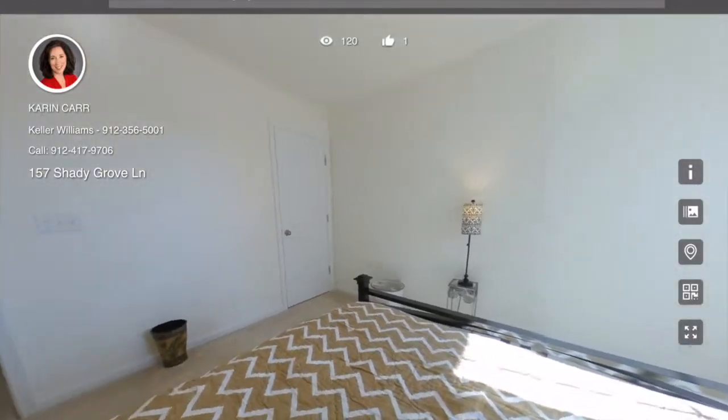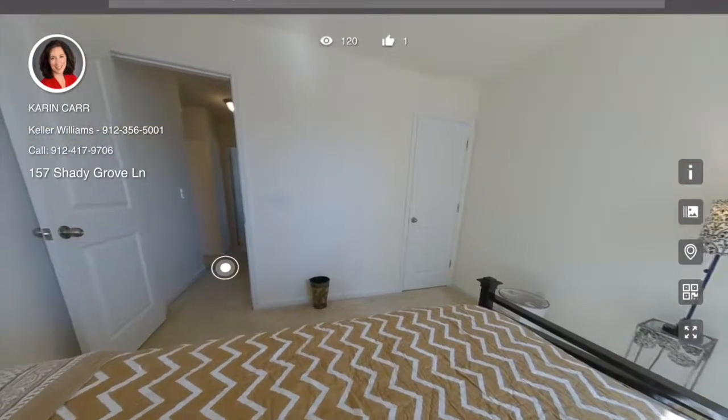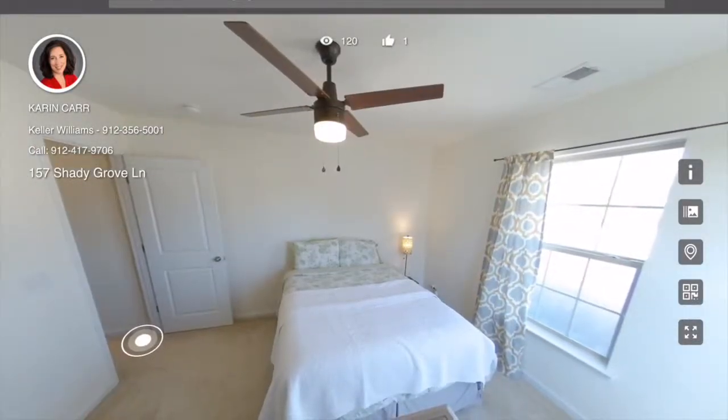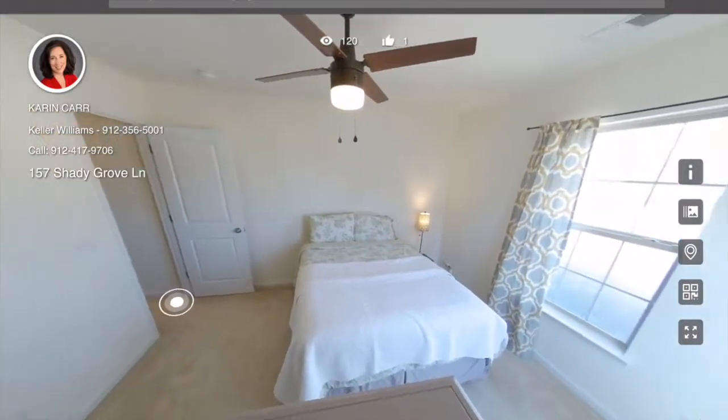Here's the third bedroom. You can see that the whole house is painted in nice bright but neutral colors. And the last bedroom also has another walk-in closet.